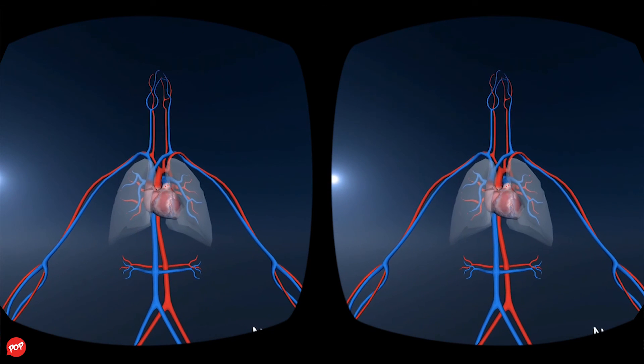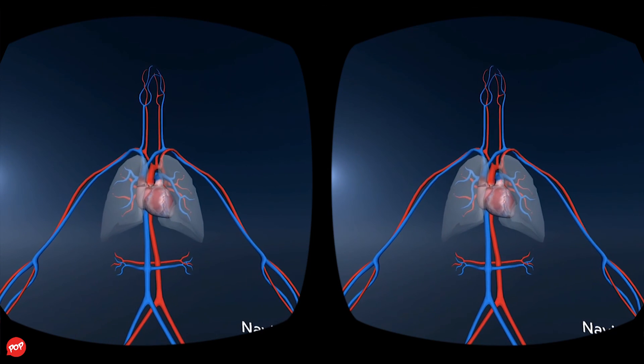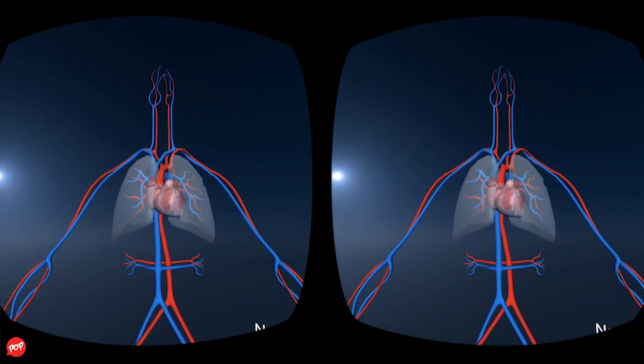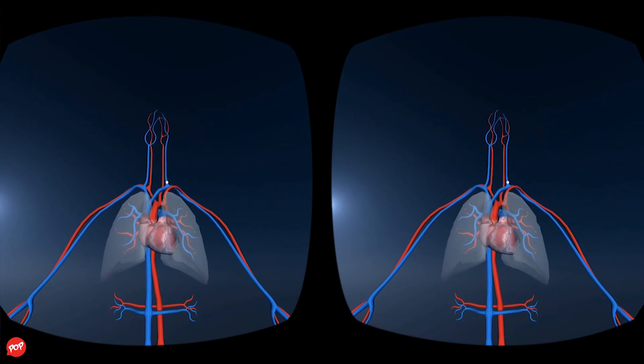The pulmonary trunk branches into two arteries that carry deoxygenated blood to the lungs. While the blood passes through the lungs, it receives oxygen and gives off carbon dioxide. The blood then returns to the left side of the heart, replenished with oxygen and cleared of carbon dioxide, ready to be carried to all parts of the body.